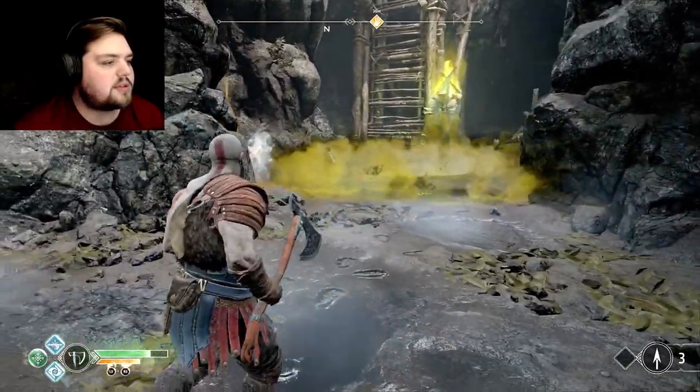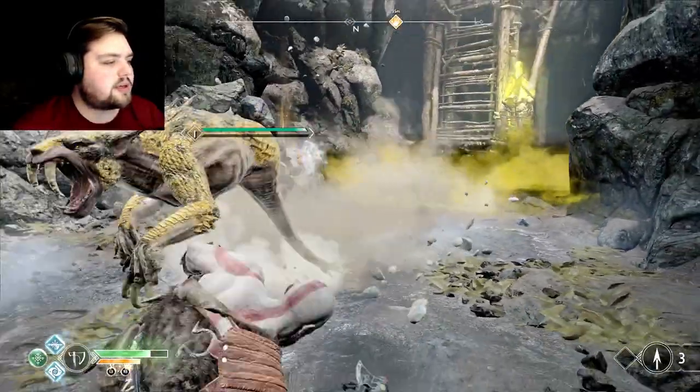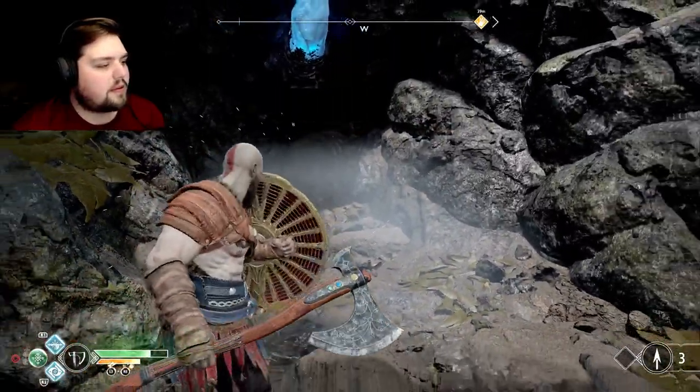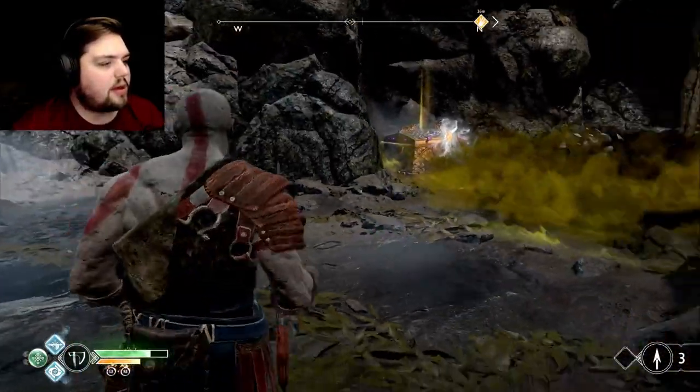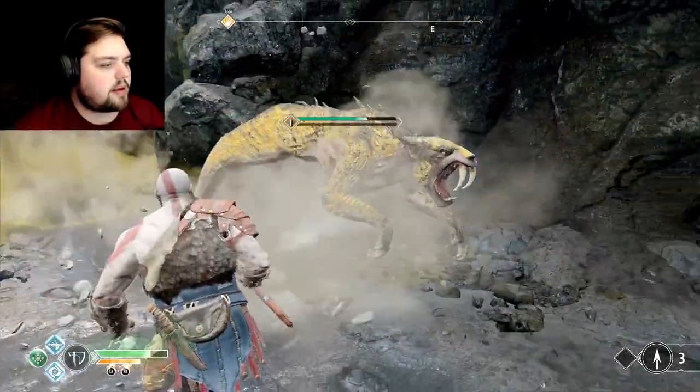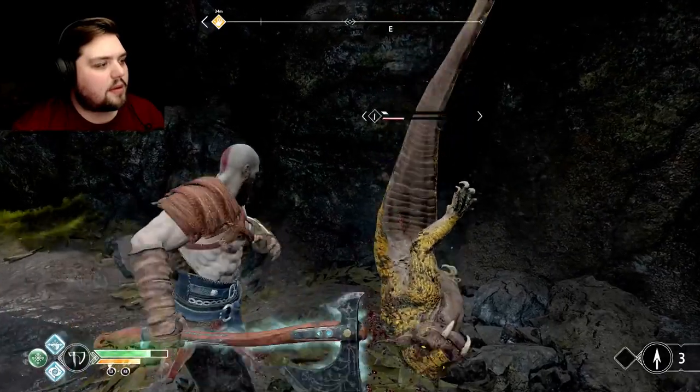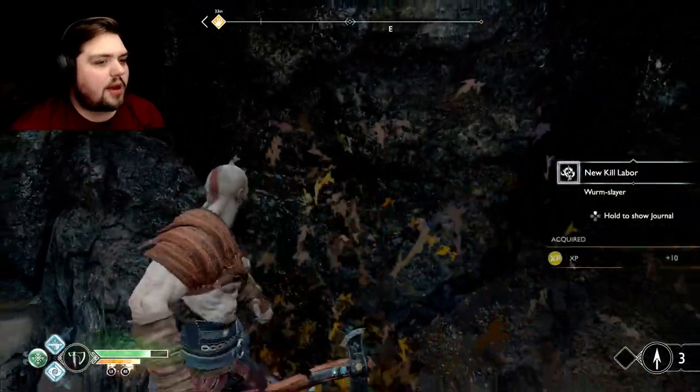Hey, you like poison boy? Get out of the poison! Where you at? I win.